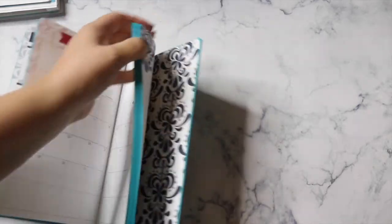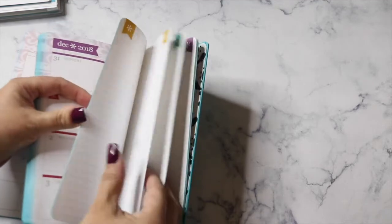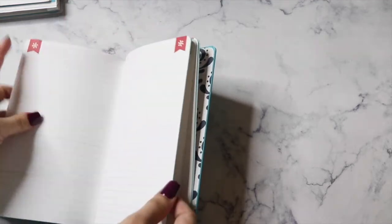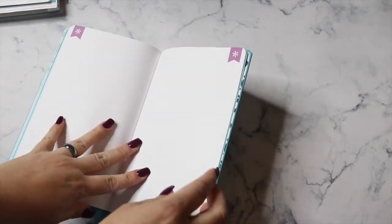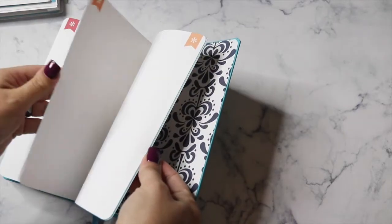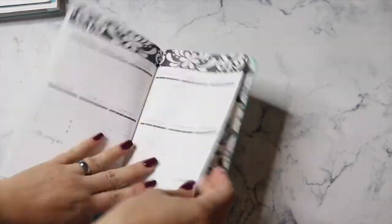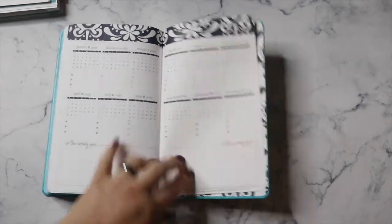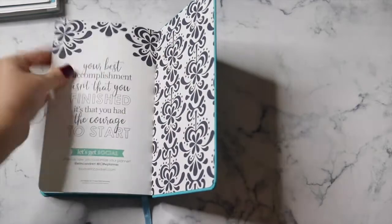In the back of the hardbound there are quite a few blank pages, some lined pages, some dot pages, some blank pages, and at the very end your next year at a glance. That covers the hardbound life planner.